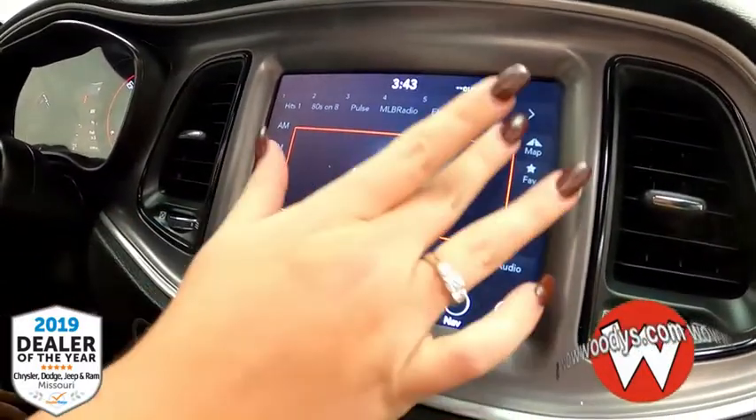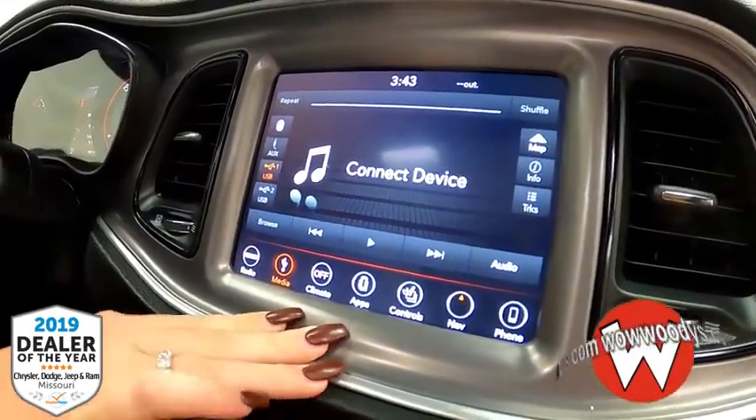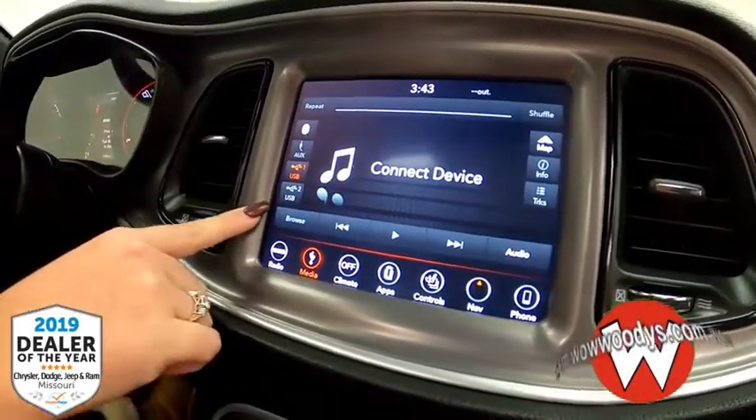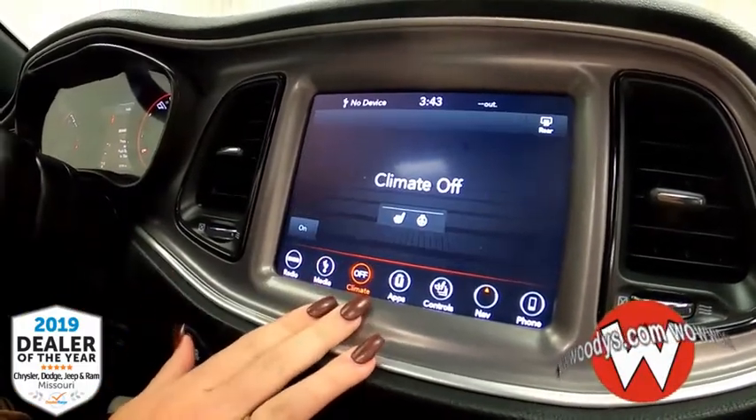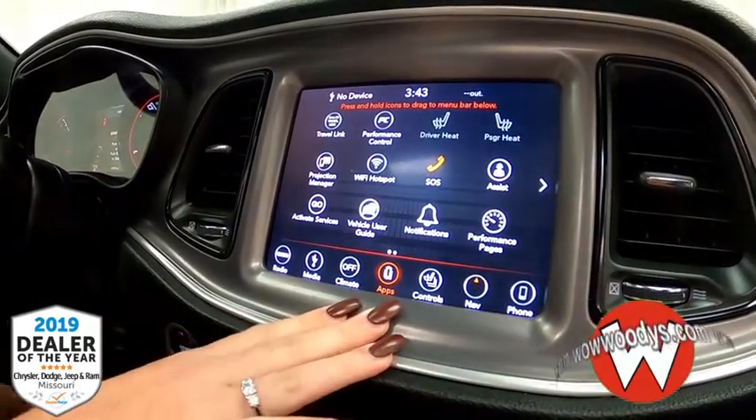You have your radio presets that you can customize along with Sirius XM if you choose to subscribe. Your media hub where you can connect your phone via Bluetooth, USB, or auxiliary. And then your climate controls for those heated seats and steering wheel, along with plenty of apps to choose from.